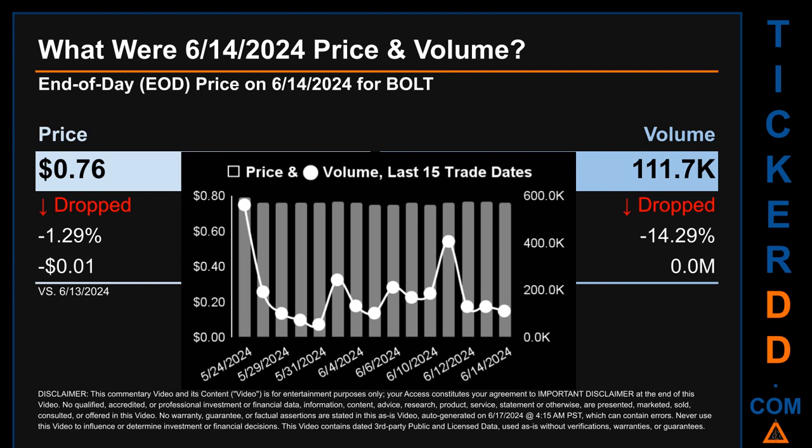Across a range of 4 cents, the max and minimum end-of-day price were respectively 79 cents and 75 cents. Volume saw a range of 507.9 thousand, from a day low of 54.5 thousand to a day high of 562.4 thousand.